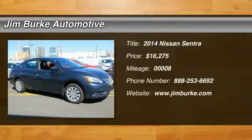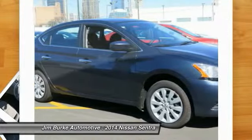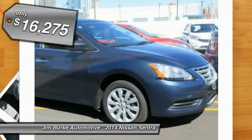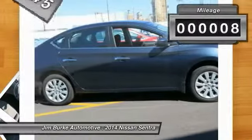The 2014 Sentra, with its spacious and versatile interior and stellar fuel efficiency, the Nissan Sentra is the obvious choice for anyone who wants to enjoy a stylish and comfortable ride and is priced below $20,000. This vehicle has less than 100 miles.